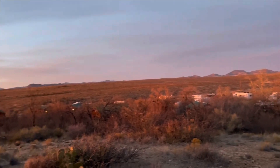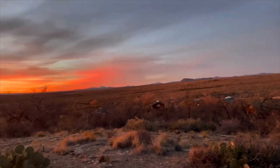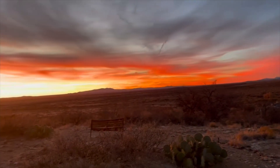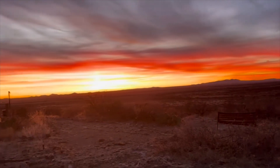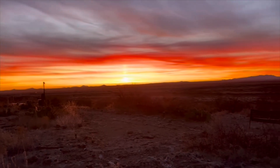And then up here at the top was where I went for the beautiful sunset. Sunsets of New Mexico. Faywood Hot Springs in Faywood, New Mexico. We had a great time here. It was just wonderful.